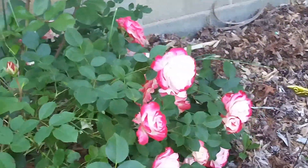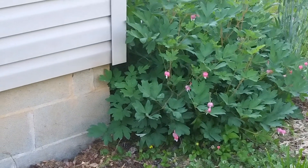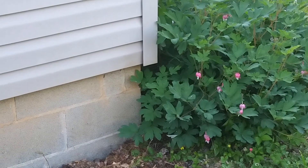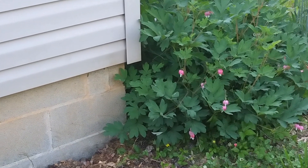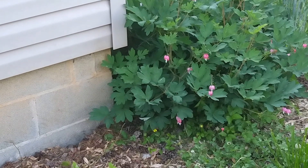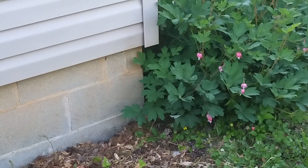Anyway, I wanted to show you — here's my bleeding hearts. They're starting to calm down just a little bit. There's a few little things coming out on them but for the most part they're starting to die down. I just wanted to show you that since I promised you.